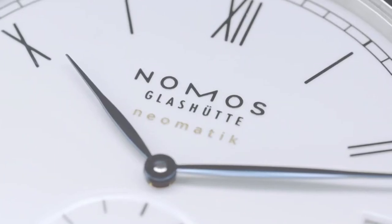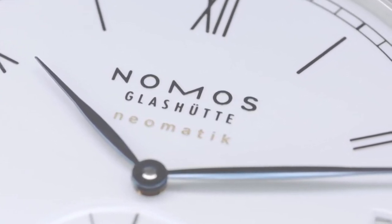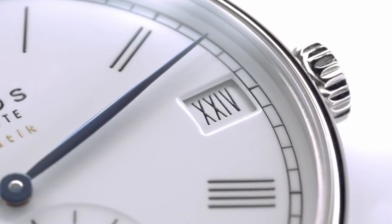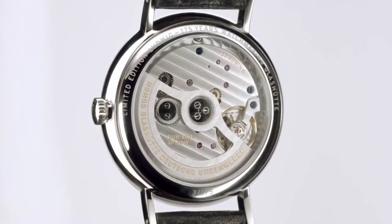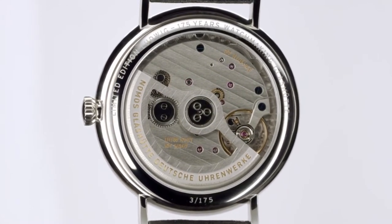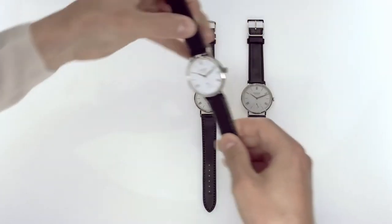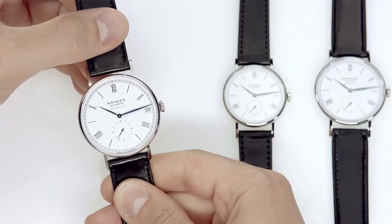With its Roman numerals and finely rounded case, Ludwig is the classic watch model from Nomos Glashütte. Its choice of name was inspired by Ludwig XIV — German for Louis XIV — and Ludwig Erhard, the father of the social market economy. Ludwig XIV symbolizes the splendor and luxury of the time when the first watches in Glashütte were produced. Ludwig Erhard stands for democratic values and universal prosperity.